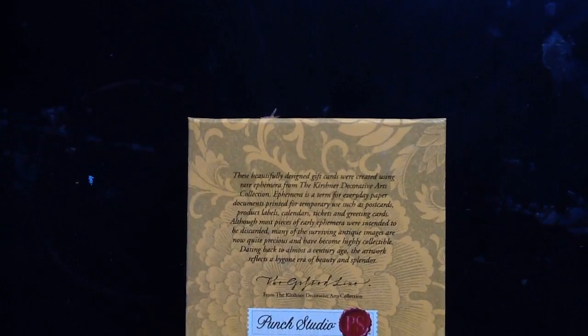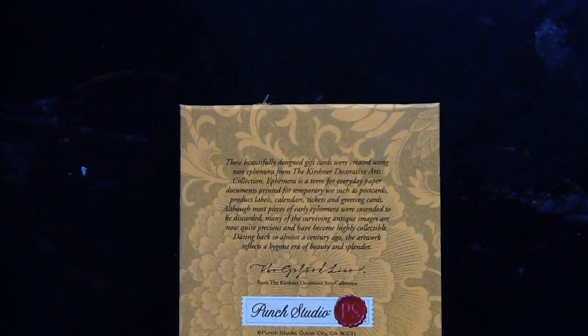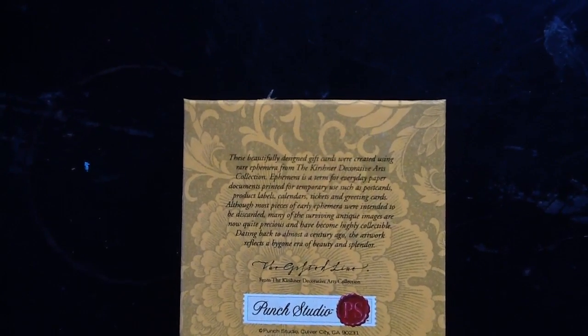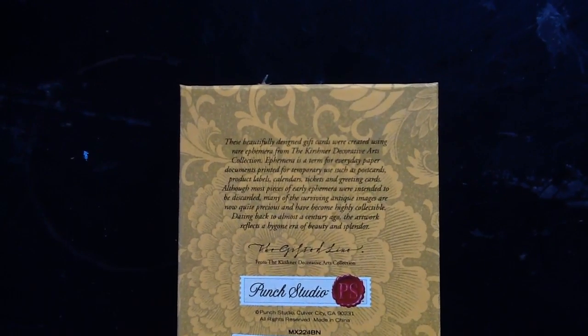It talks about the ephemera thing, and how it's rare, and like vintage and antique, and all that. So if you want to pause your screen now and read this, that is perfectly fine with me!